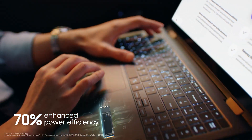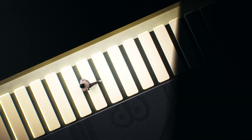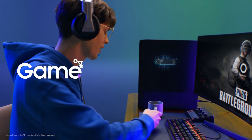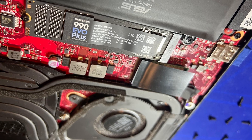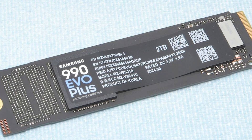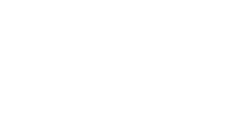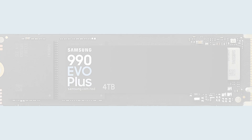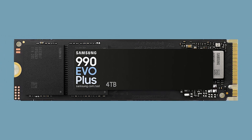With its 4TB capacity, the 990 EVO Plus offers plenty of space to store your files, games, and media without worrying about running out of room. It's built with exceptional thermal control, featuring a nickel-coated controller that efficiently manages heat, ensuring peak performance without overheating. Whether you're using PCIe 4.0x4 or PCIe 5.0x2, the 990 EVO Plus delivers optimized, future-proof performance. Plus, with Magician software support, you can stay on top of firmware updates, drive health, and encryption.